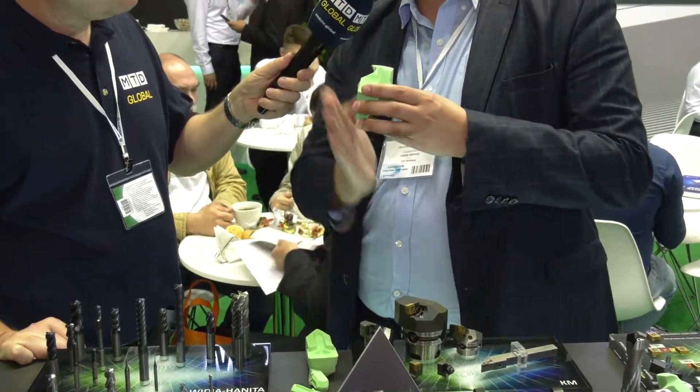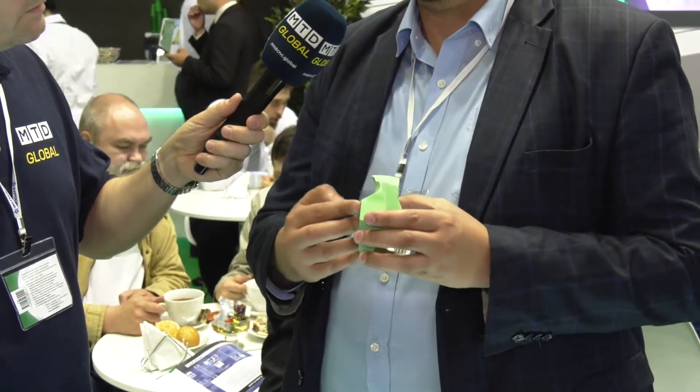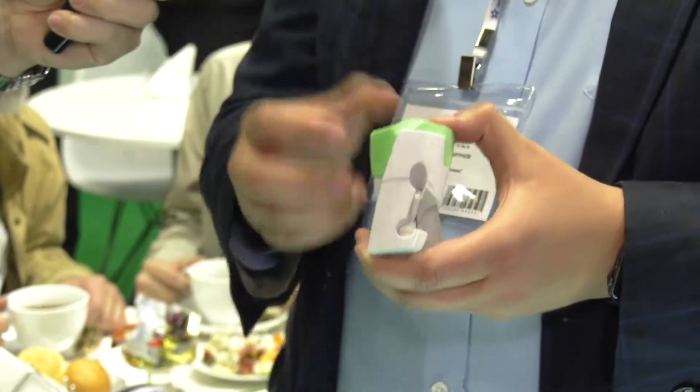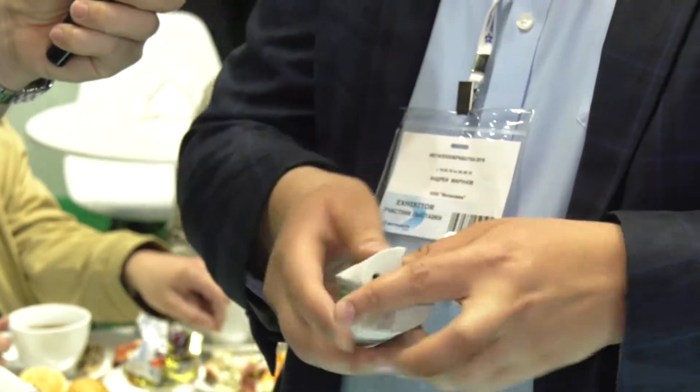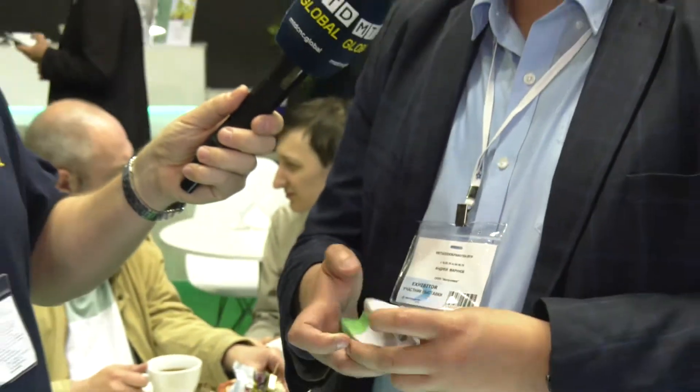Also here we have non-straight surfaces. It helps, like the VGC system, to clamp more toughly, with more rigidity. Here you can see we use two screws — one for clamping and one for unclamping. Also an advantage is you don't need to unclamp the drill from the arbor. And also here we use one universal grade for different applications and different materials.